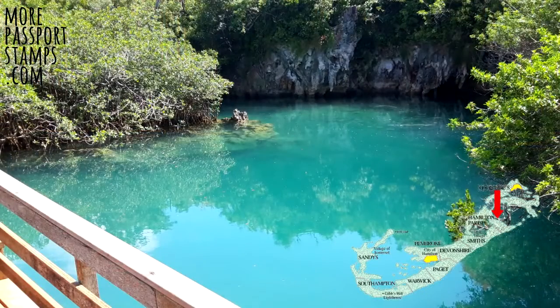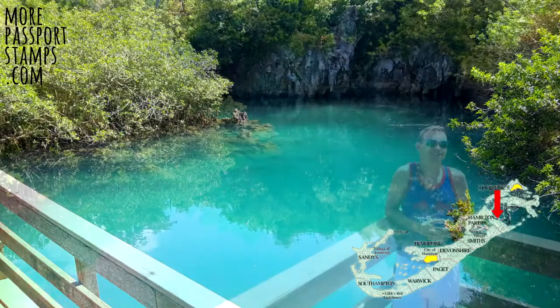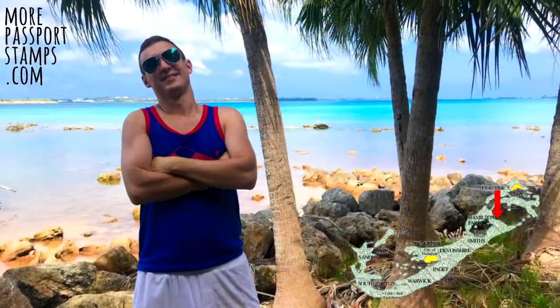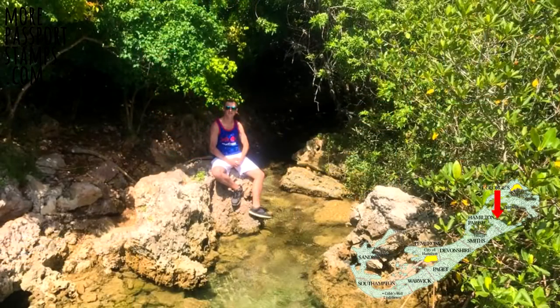Nearby to Crystal Cave, there's a place called Blue Hole. It was completely empty when I went in the summer. There's a small beach to relax on and look out over the bay, as well as the Blue Hole itself, which is full of interesting fish and 100% clear water.